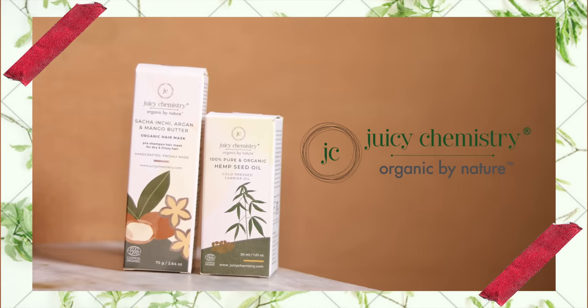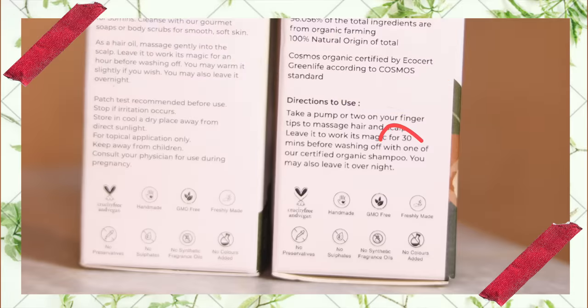Then we have Juicy Chemistry, which has a lot of vegan products — mostly everything is vegan except a couple of their lip balms which contain beeswax, making those vegetarian and not vegan. Juicy Chemistry is also certified organic, and organic is a completely different category from natural, vegan, or vegetarian — there are just so many terms in skincare that people use as synonyms but they're actually different things altogether. Their brand is beautiful and everything works.